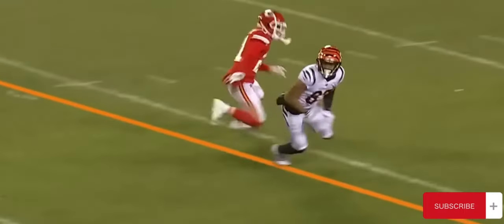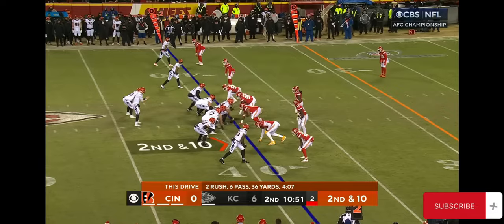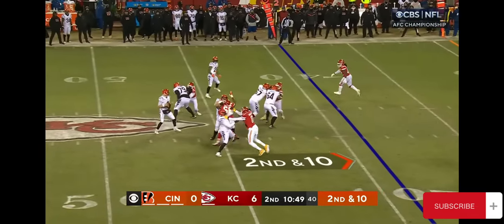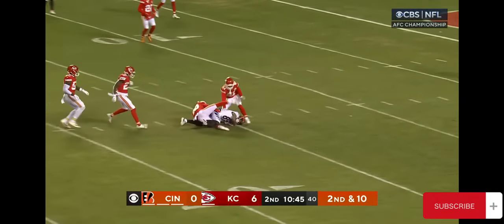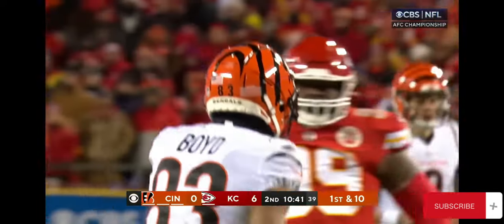Number 83 going against McDuffie, the rookie. Second and ten — they rush four. Burrow zips it down the middle, tackled at the 15, and it's Boyd for the second time on this drive.